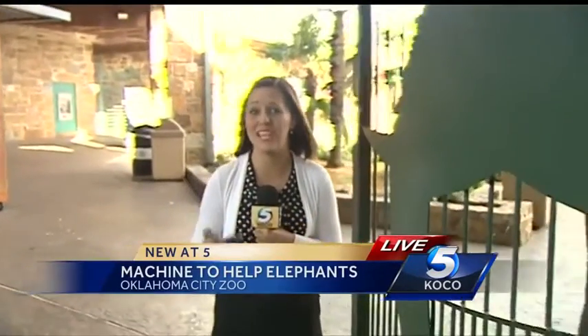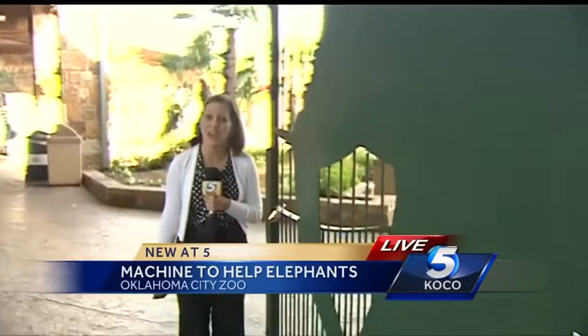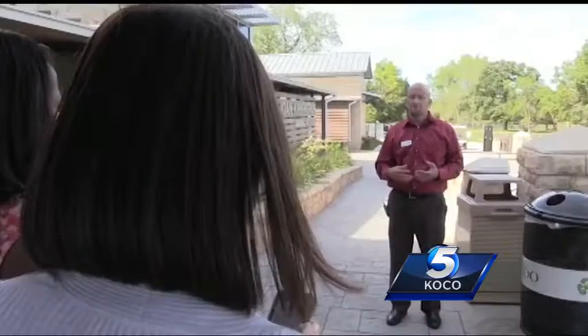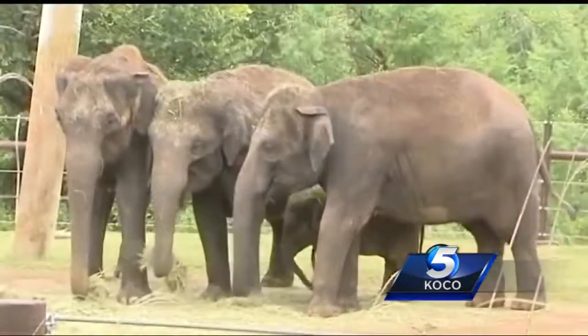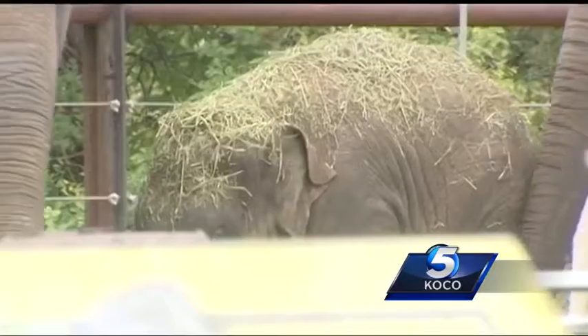The zoo is ordering a new machine that will allow elephants' blood to be tested in a matter of hours for that virus. Deputy Director of the Oklahoma City Zoo, Barry Downer, says old protocol meant the zoo had to mail off the blood samples to be tested at Washington National Zoo.